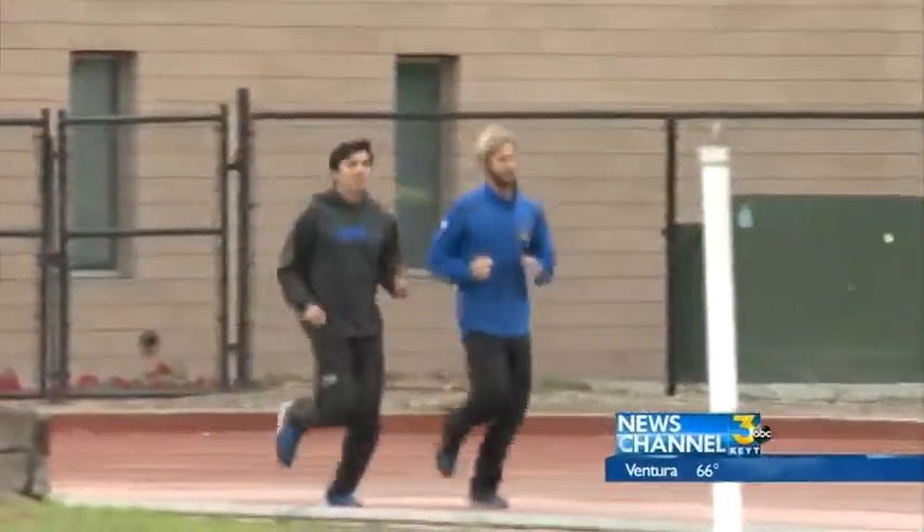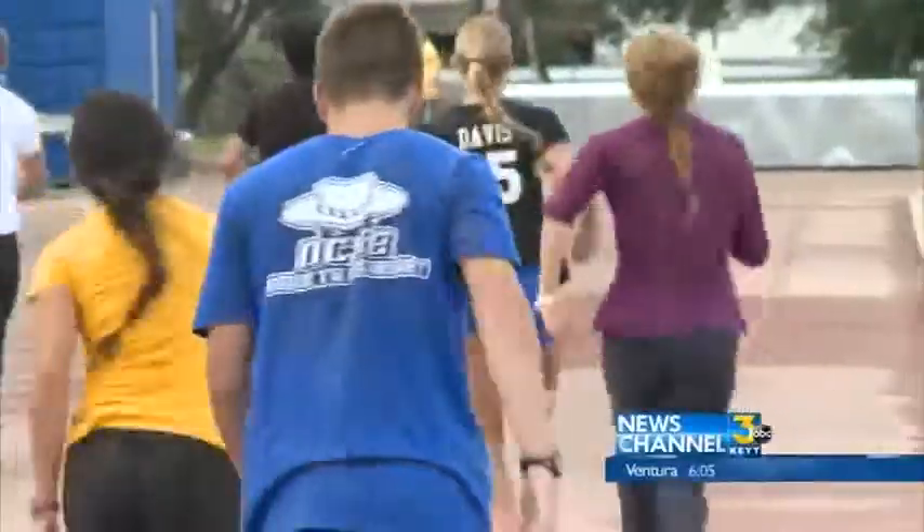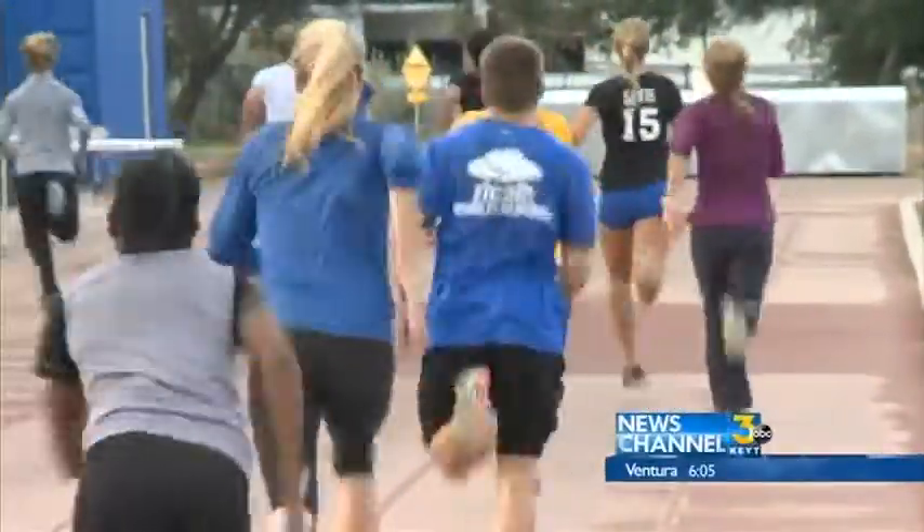Despite all of these challenges, the men's cross country just won the Big West title, and the athletes say they'll keep training hard until the track gets an upgrade. Personally, I'm really excited to see what we can do once we actually get a new track, and how much faster we'll be.